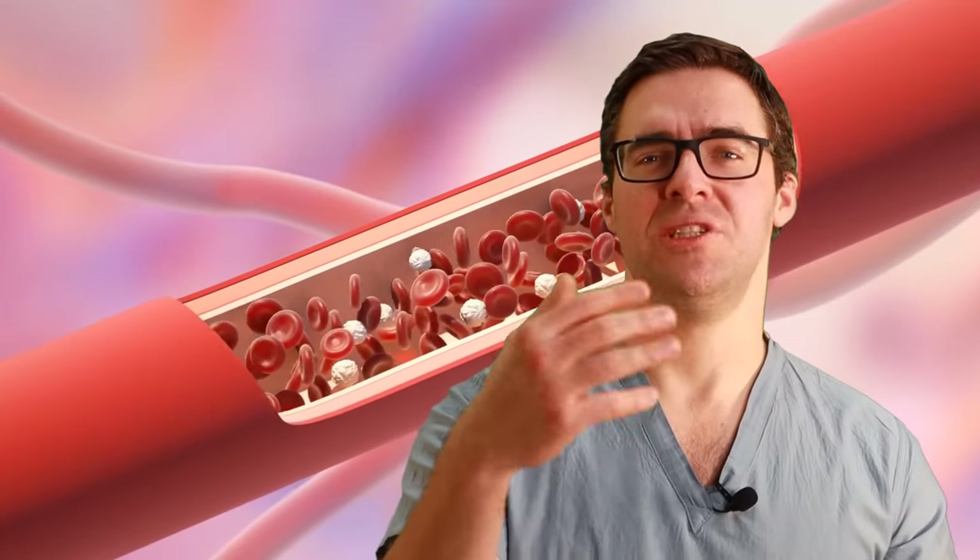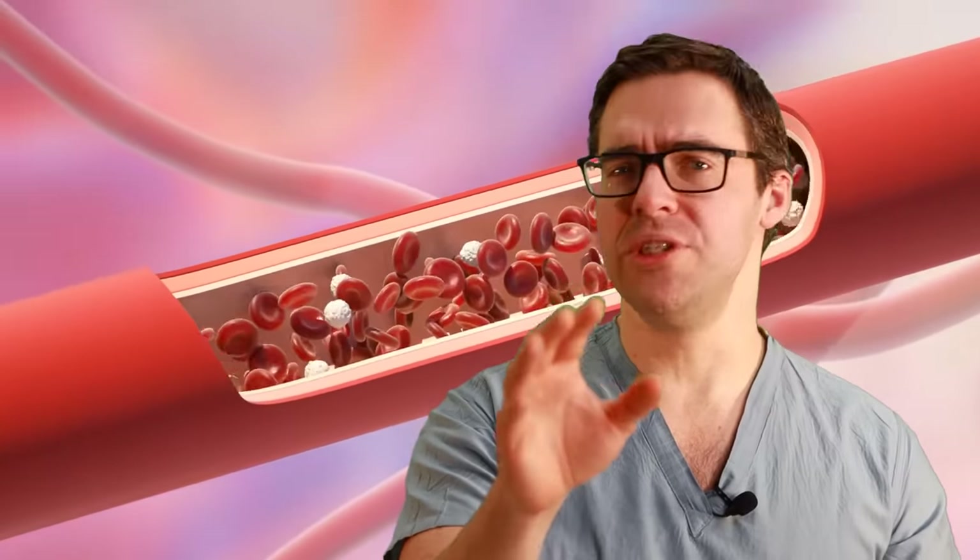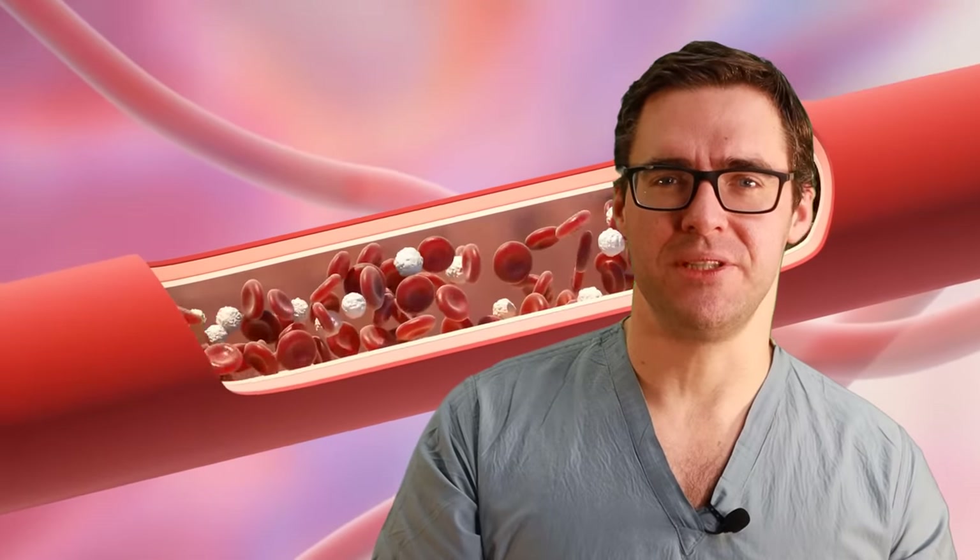Skip alcohol — daily drinking is the second biggest cause of neuropathy, so cut down. Smoking is another major cause — it causes peripheral arterial disease, which cuts off blood flow to your nerves. Cut down the smoking, and go see your doctor if you're having problems with this.